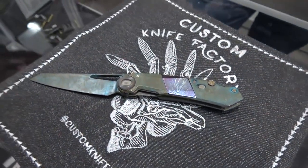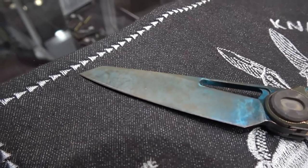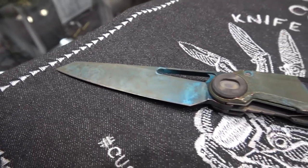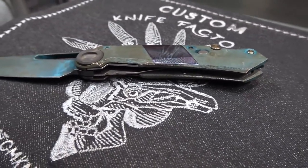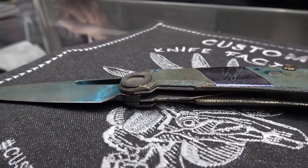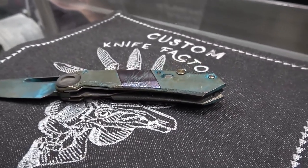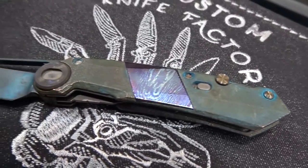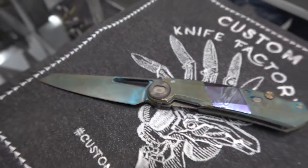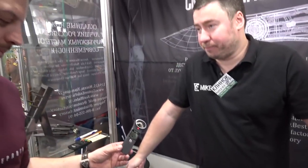Why about? Because we're counting in dollars since the situation in Russia is not so stable. It's Berlus steel, M390. Titan — Temascus is from Russia. The ball bearings are taken from various sources, so we're always counting in dollars.